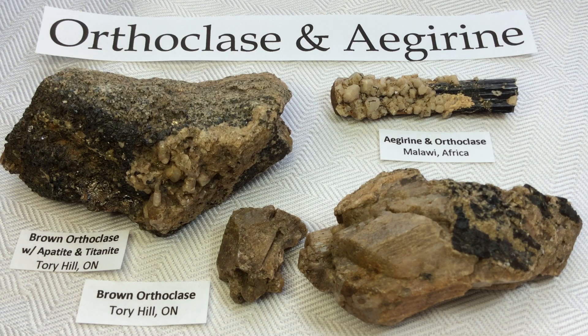Hello everyone, it's Melinda and today we're going to be looking at some beautiful specimens of orthoclase and aegirine. They are two very different minerals but they can often be found together, so I thought why not include them both in one video.